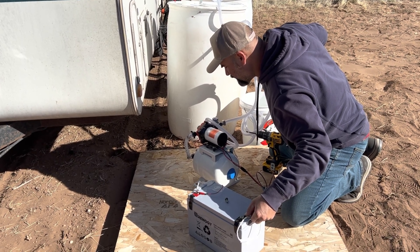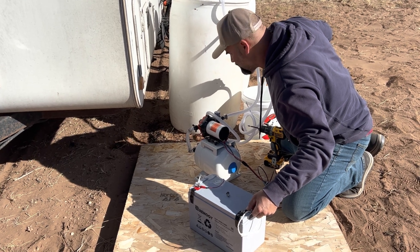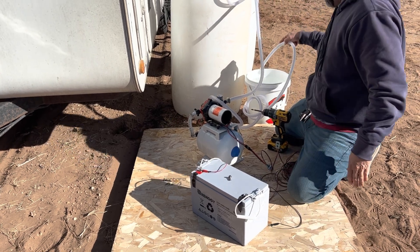Open flow: 20 liters per minute, or 5.5 gallons per minute. Nice — there it is.